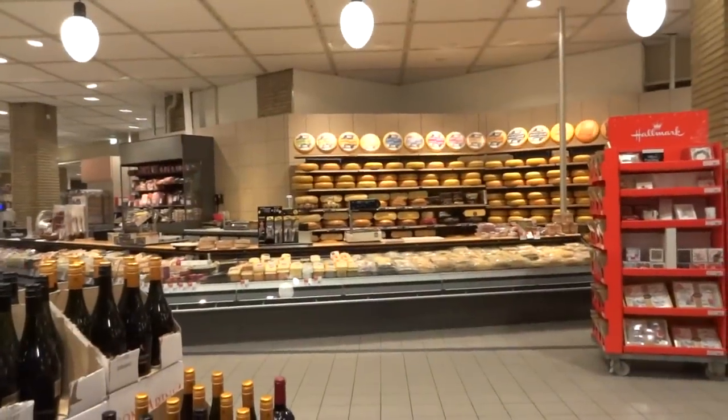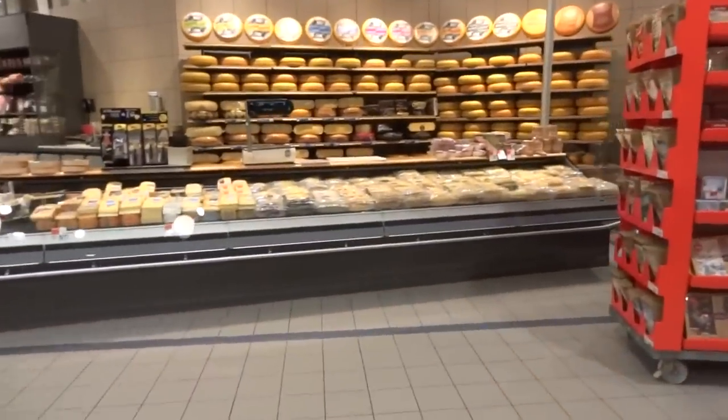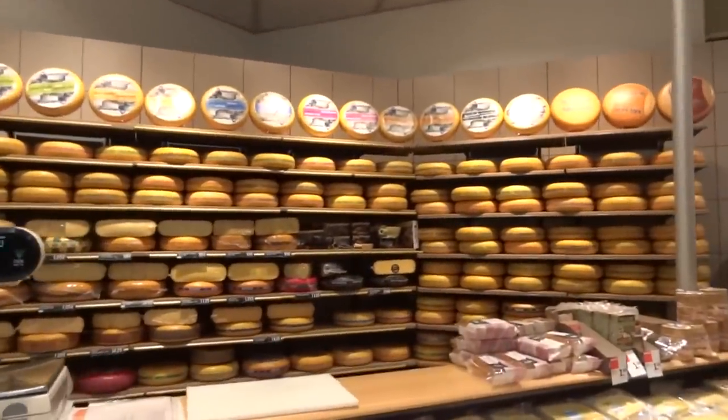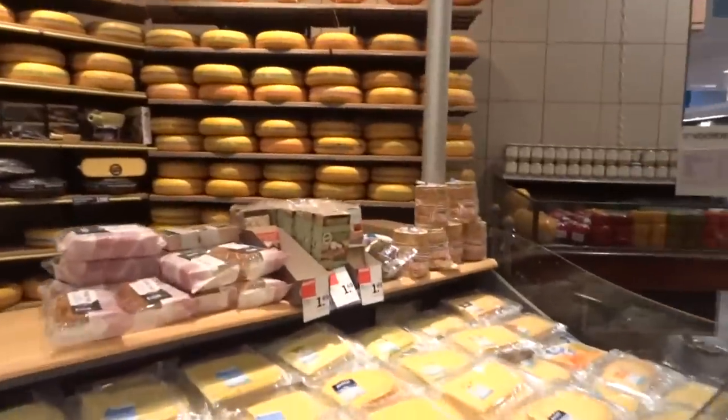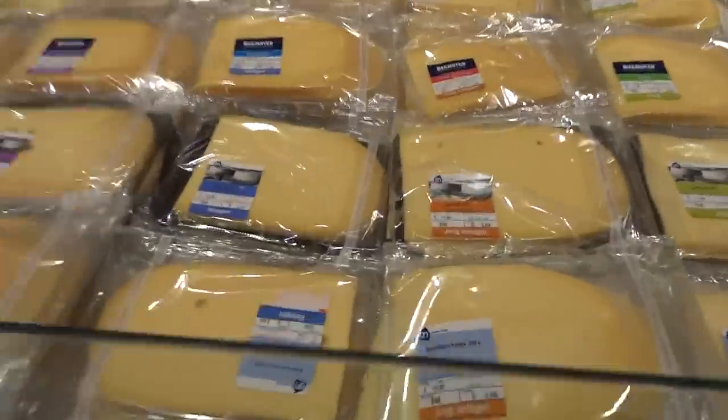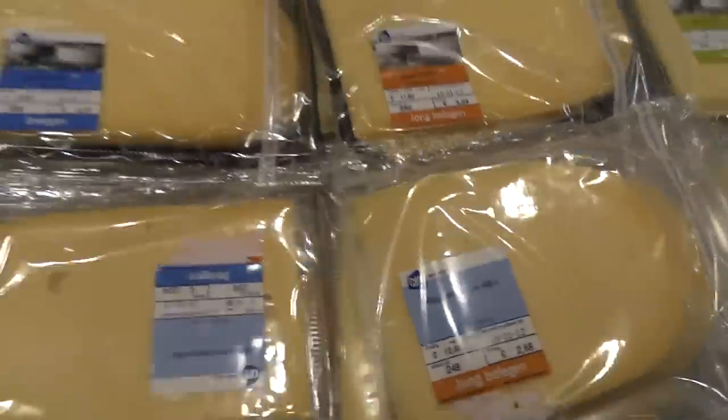I just had to show the cheese counter while I was in here shopping. It's absolutely amazing. I mean, them wheels are huge — 30 to 40 pounds of cheese — and they got them all cut and priced and such.